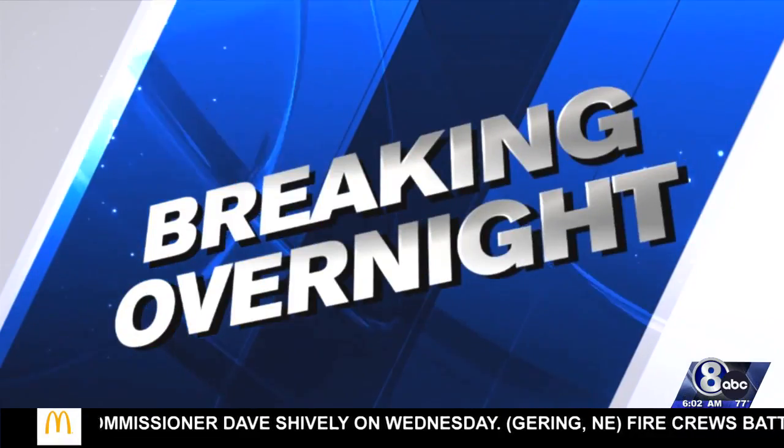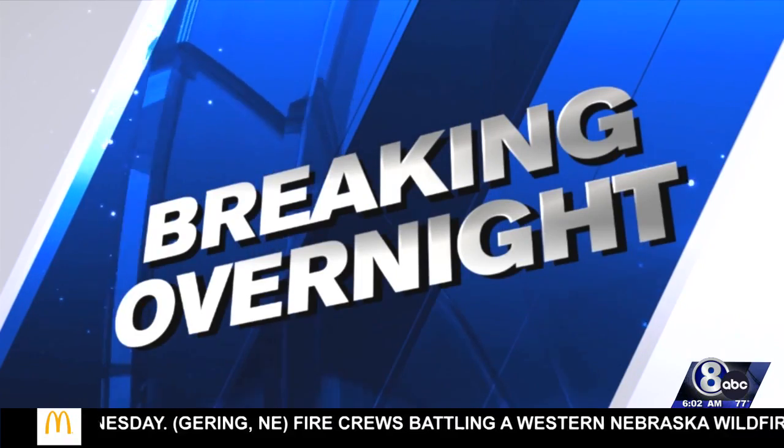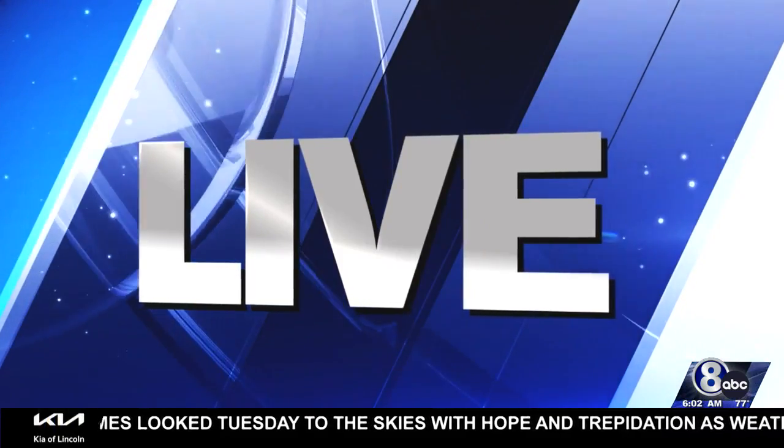UNO analyzes COVID-19 plans for the fall semester, and there are a couple of things you'll no longer need to worry about. You can delete the Safer Community app for starters, and you won't have to schedule a re-entry test. Channel 8's Danielle Kaiser joins us live with all the changes impacting students and staff when the semester begins on August 22nd.